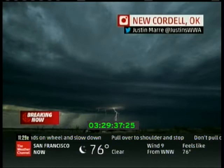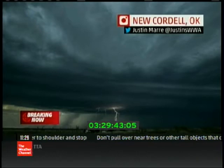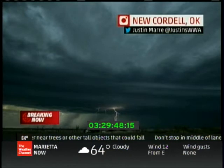And the structure from these storms before they lined up was just incredible. Several just stunning images showing the power of the atmosphere tonight. You can almost see kind of a greenish tint almost behind there too — that's often an indication of hail.